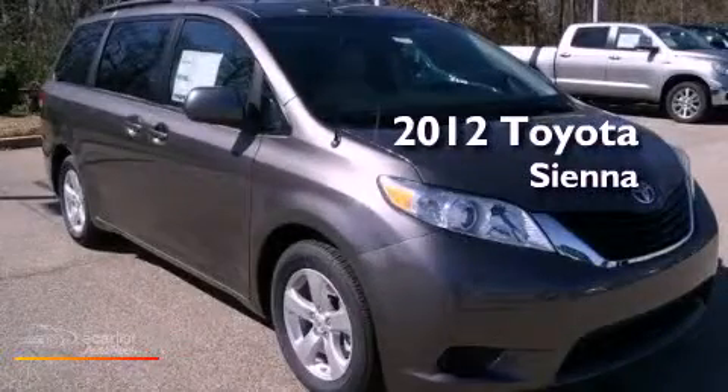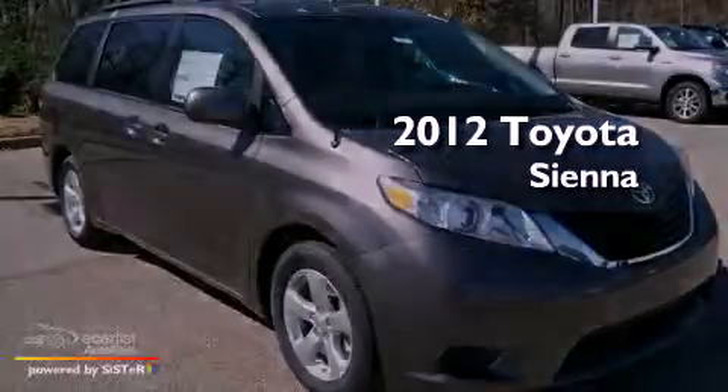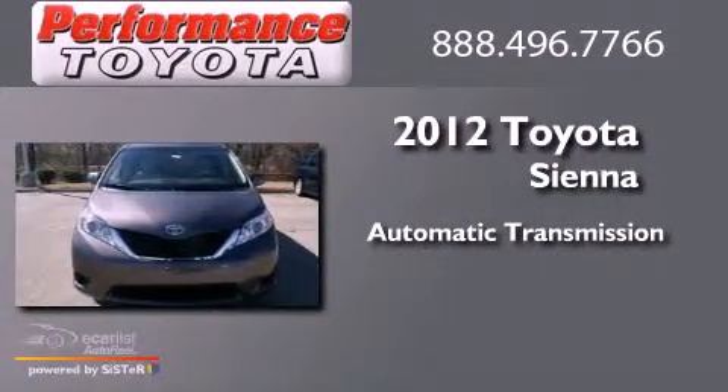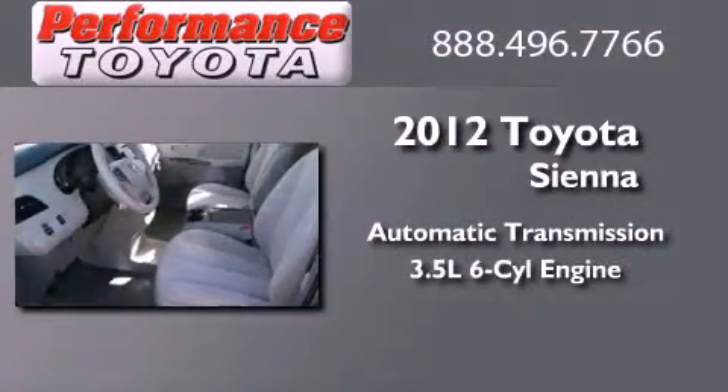This is a brand-new 2012 Toyota Sienna. This minivan has an automatic transmission and a 3.5-liter V6.